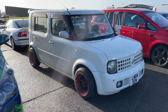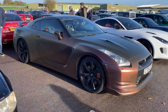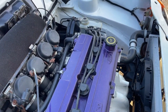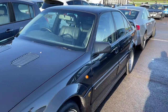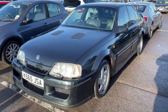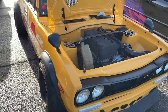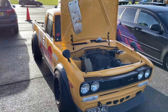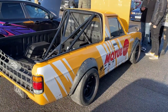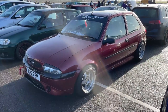It's the Cube — heavily modified. That's a Honda engine, isn't it? Again, love me some classic Fords — really tidy Fiesta, that.